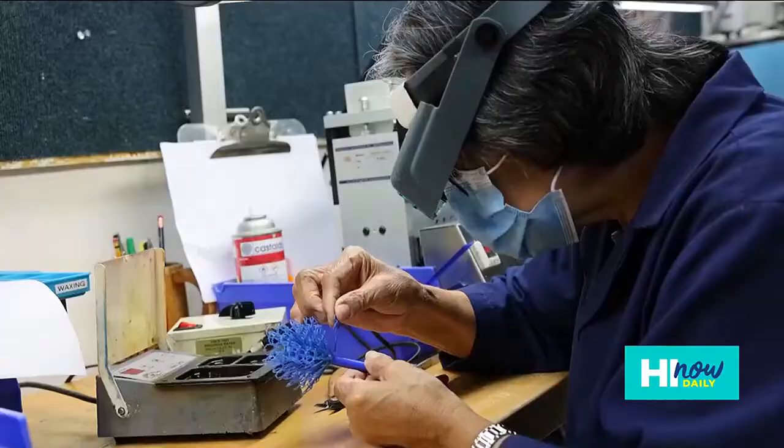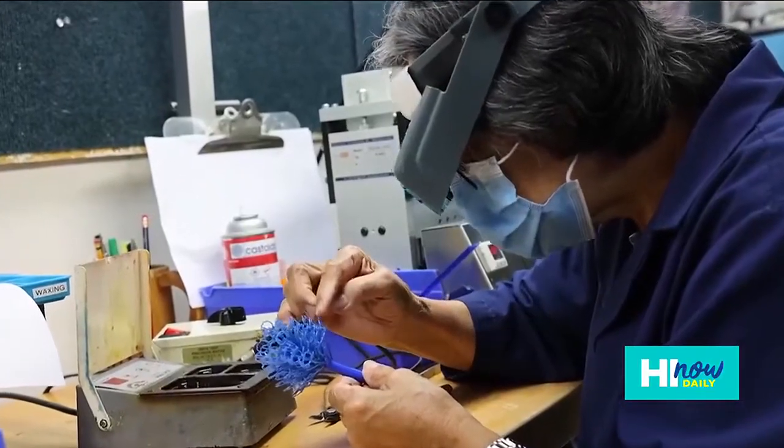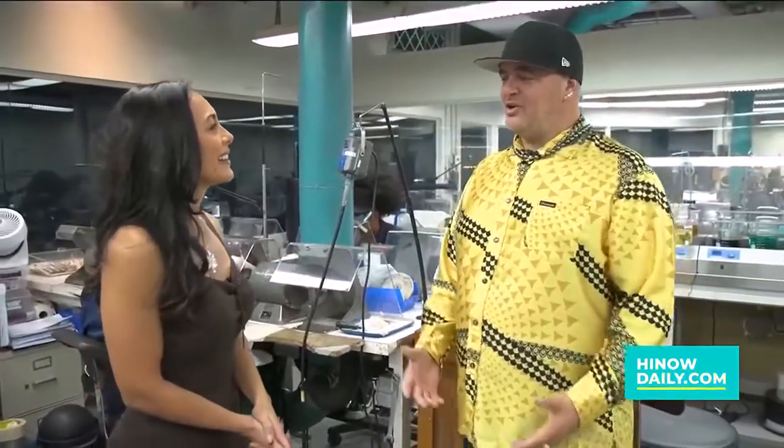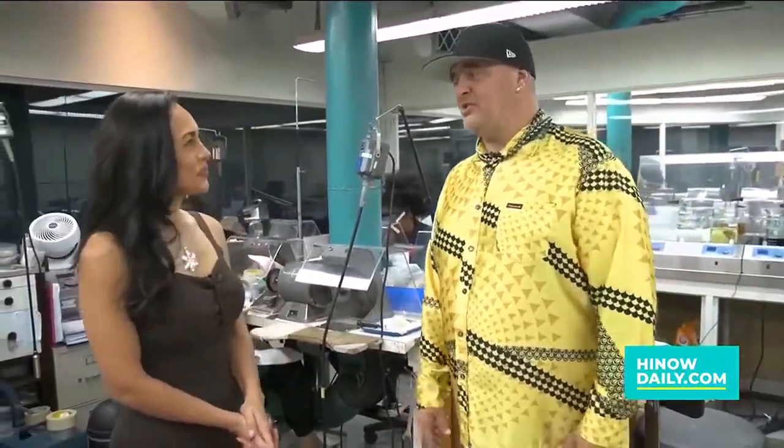Today we are in the Maui Divers Jewelry Design Center, in the actual factory where everything is made, right here in Hawaii. We're going to show you the whole manufacturing process, which is also available on a tour for people who want to come in and check it out.